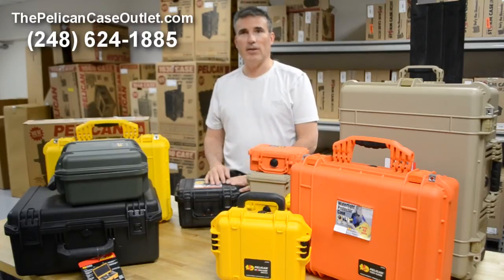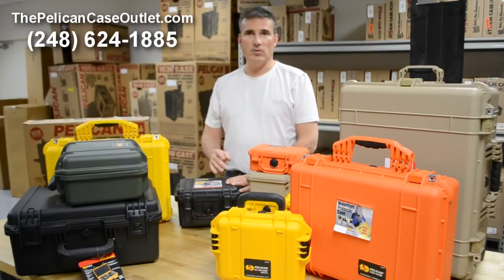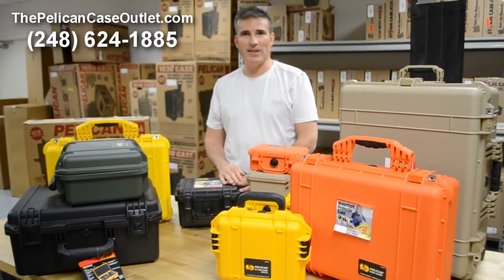This just gives you an idea. If you have any questions, you can give us a call at 248-624-1885, ThePelicanCaseOutlet.com — and we're happy to take your call soon. Thanks.